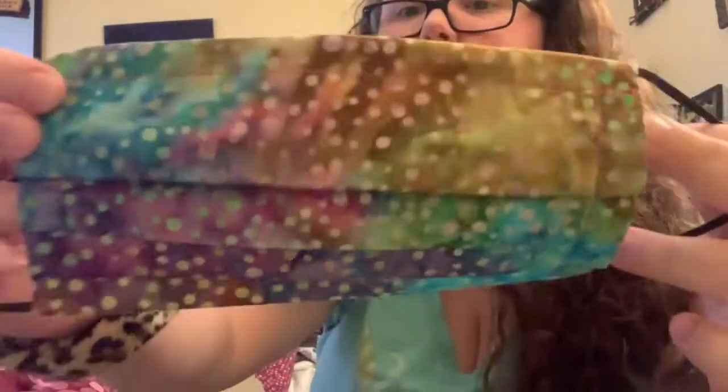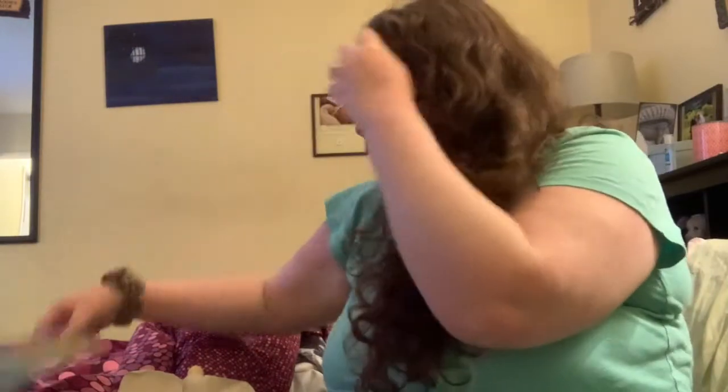It's a very beautiful mask with all the colors. I also bought some filters to put inside the masks. One filter comes with each mask you buy from her, so I got the mask with a filter included, and I also purchased an extra pack of about 50 filters.